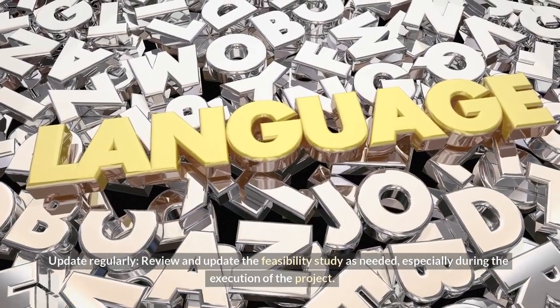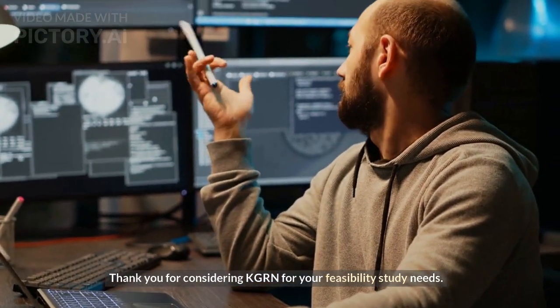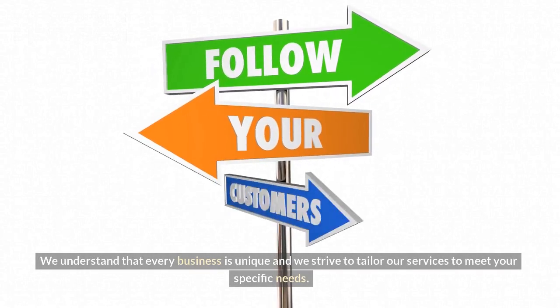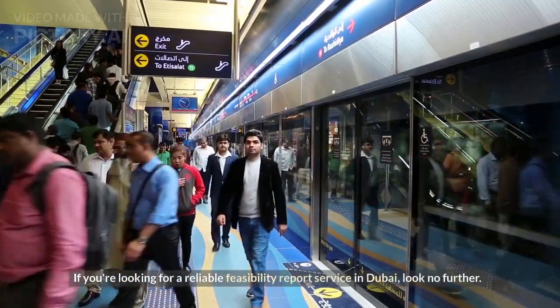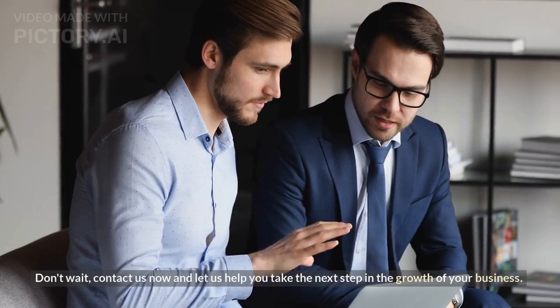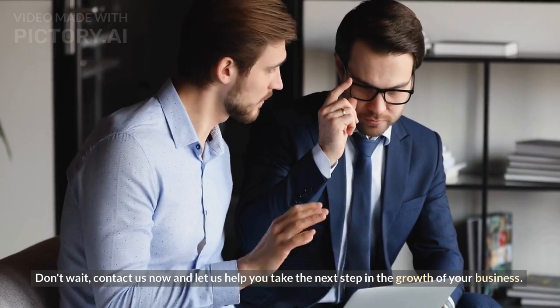Thank you for considering KGRN for your feasibility study needs. Our team of experts is dedicated to providing comprehensive and accurate feasibility reports that will help you make informed decisions for your business. We understand that every business is unique and we strive to tailor our services to meet your specific needs. If you're looking for a reliable feasibility report service in Dubai, look no further. Our team is ready to assist you and guide you through the process — contact us now and let us help you take the next step in the growth of your business.